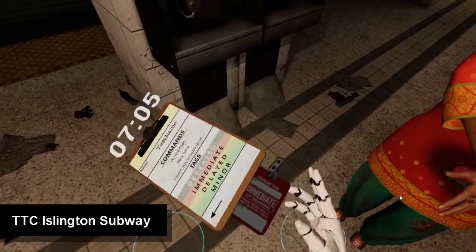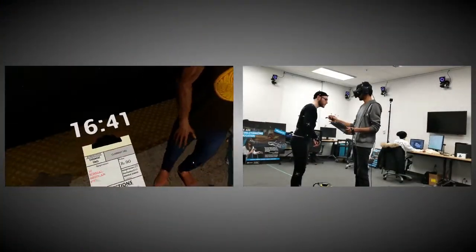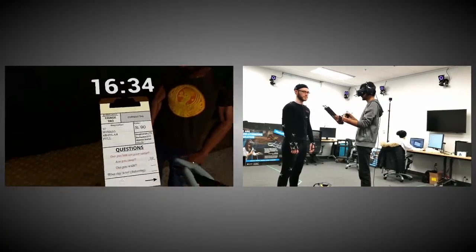To further create a feeling of immersion, we developed a plugin for the Unreal Engine that lets us stream live motion capture data from the OptiTrack cameras directly into the simulation. This enables other people to act as live patients inside.